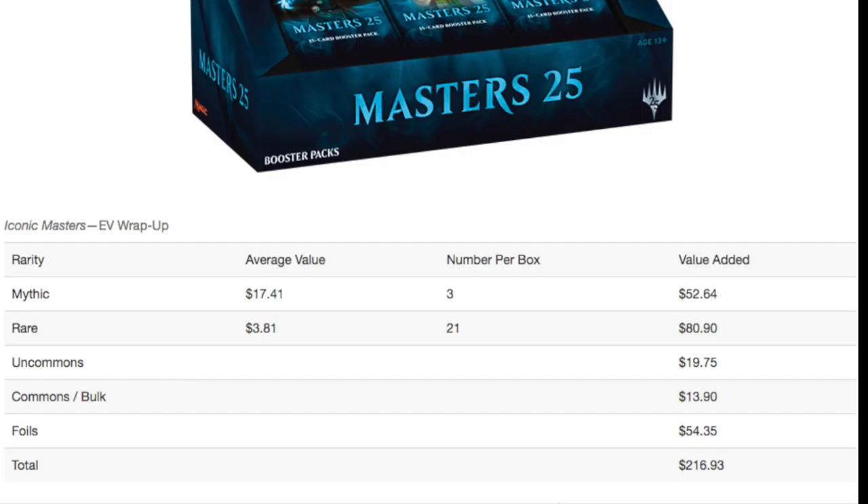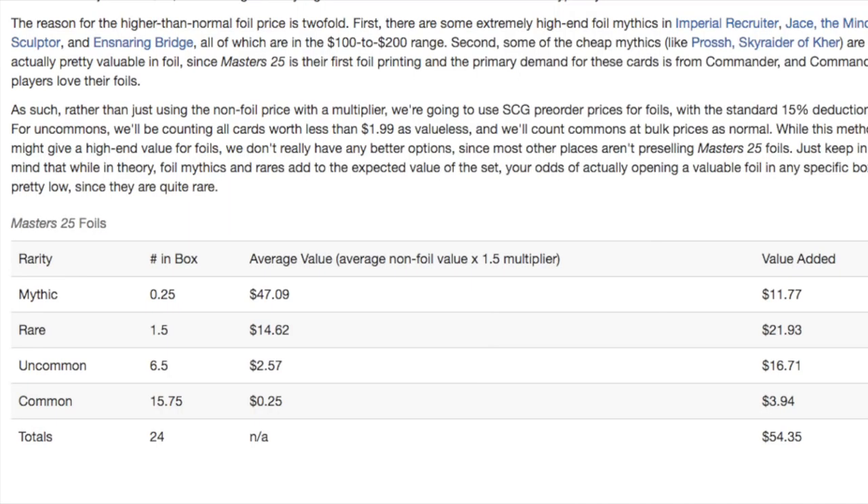The surprising part is the foils. A lot of these things have ridiculous foil multipliers, and I didn't realize until I started looking at them — it's because of EDH, right? It's because of EDH that this set even has any type of value. So when you talk about the mythics, the multipliers, the rares, the uncommons — uncommons are a little weak and the commons are very weak. So the bulk price is kind of whatever.